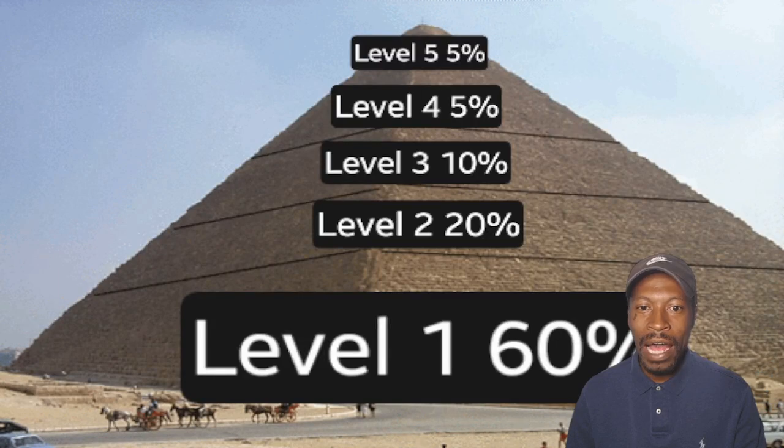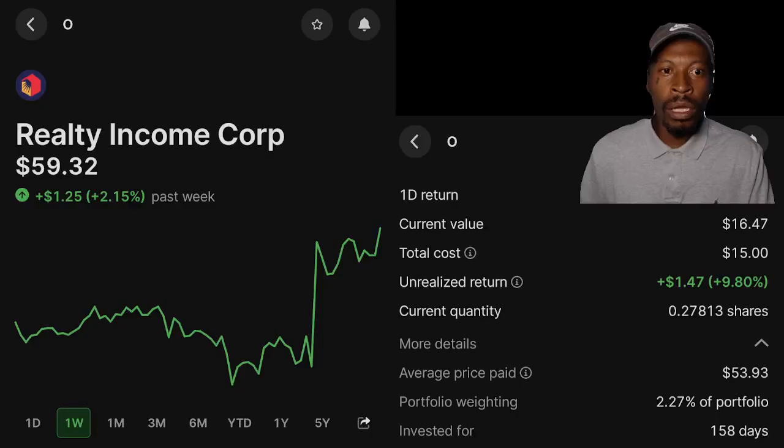Level 3 consists of 5 companies, and they are: Realty Income — over the past week, is up 2.15%. My position current value: $16.47. I'm currently up 9.80%. Average cost: $53.93. Portfolio weight: 2.27%. Invested for 158 days.